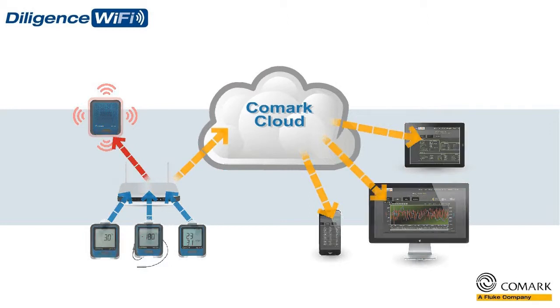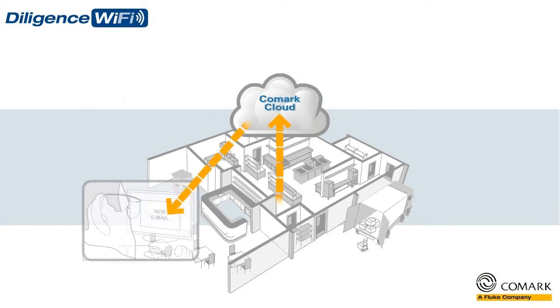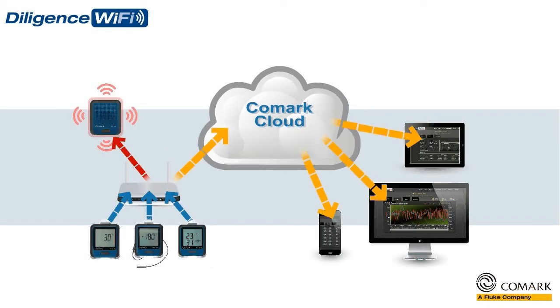For those times when you are off site or out of hours, we offer simple email and SMS notifications, giving you that peace of mind that you need, together with the option to intervene at the earliest possible moment should they arise. The new Diligence Wi-Fi solution, including Comark cloud, is your easy route to quality assurance and HACCP compliance reporting.